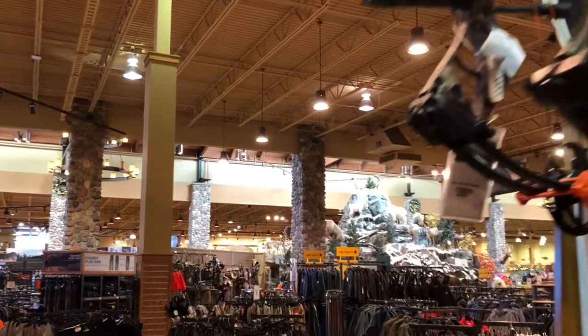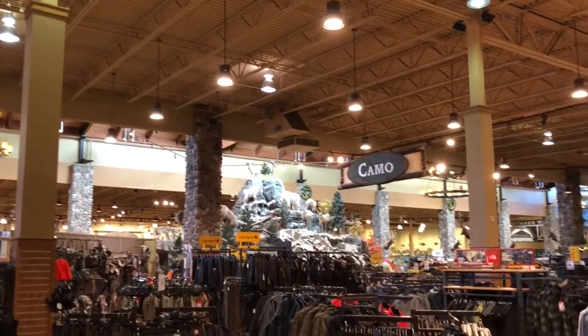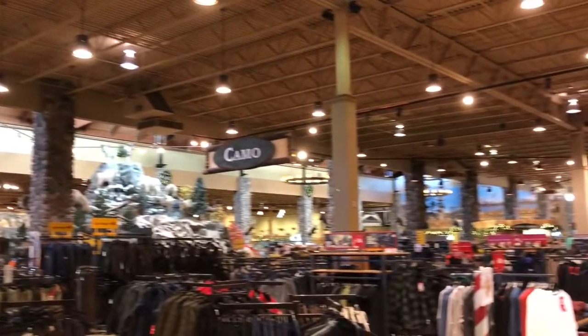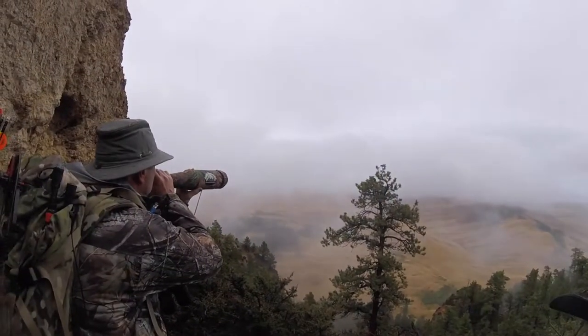We're in the camouflage aisle at Cabela's and they have a lot of cool stuff to pick from. Here's the scoop: hunting is a very old idea and technical camouflage is a pretty new idea. First and foremost, don't get caught up in exactly what you're wearing — you want to be warm, you want to be comfortable, you want to be able to move.